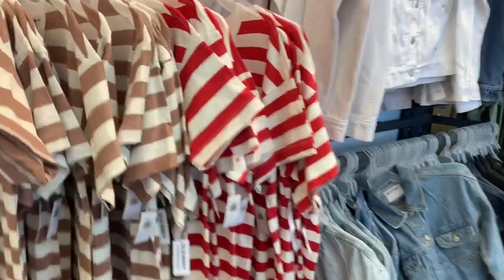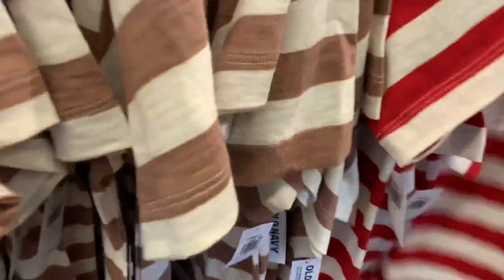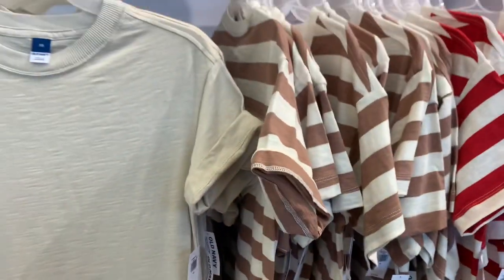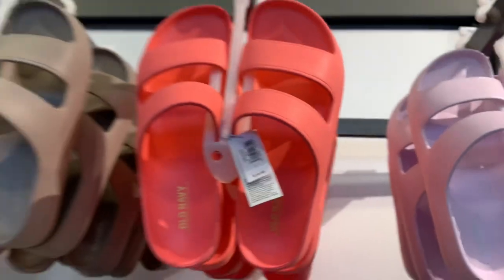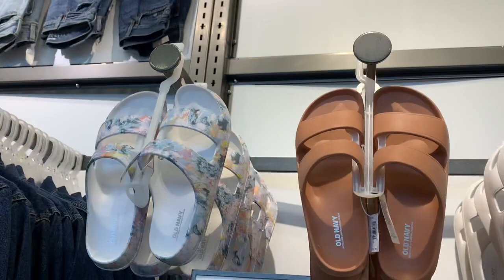They also have t-shirt dresses — they are 40% off, short sleeve, in stripes: red, brown striped, and cream. Up here I love these sandals — look at this lavender one. They're $19.99 and you get white, tan, pink, and lavender.